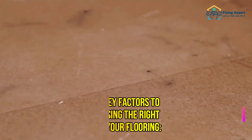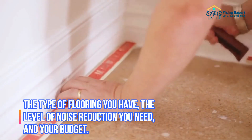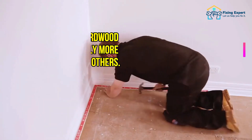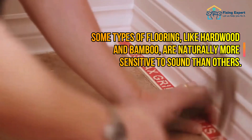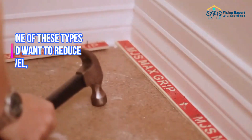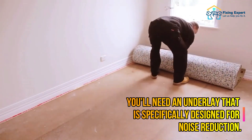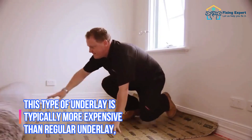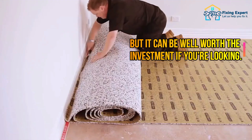When choosing the right underlay for carpets, key factors include the type of flooring, the level of noise reduction you need, and your budget. Some types of flooring like hardwood and bamboo are naturally more sensitive to sound. If you want to reduce the noise level, you'll need an underlay specifically designed for noise reduction. This type of underlay is typically more expensive than regular underlay, but it can be well worth the investment.